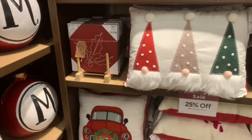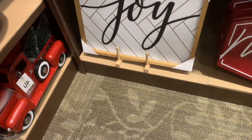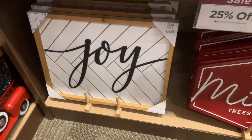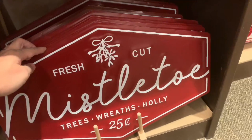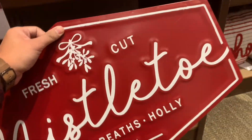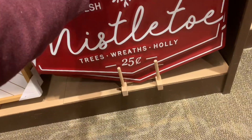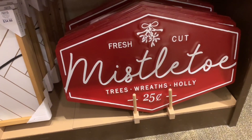Here are some new things. They have this sign — the modern farmhouse look with 'Joy' in black and white with a whitewash frame for $34.99. Another sign stood out to me because of the color red — it's not cheesy, not too bright, and not too deep. 'Fresh Cut Mistletoe' is $24.99 and made out of metal, so it will last a long time. I'm expecting this to sell out soon, so grab it if you see it.